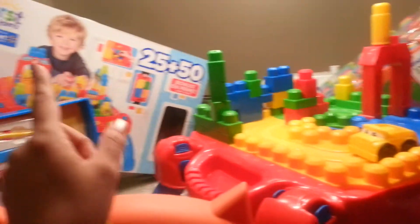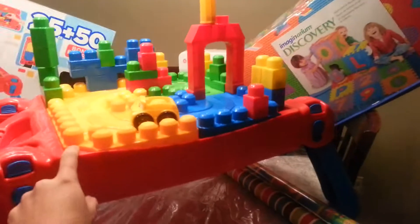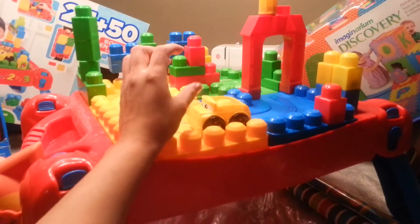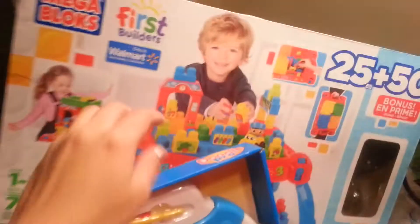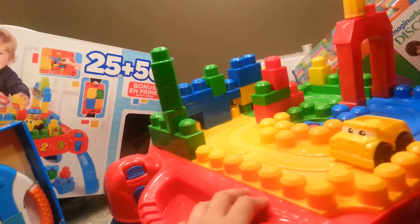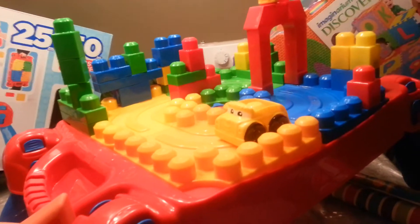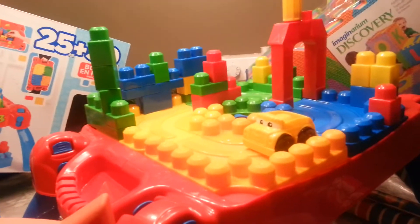First, we bought this Mega Bloks First Builders set — it was $24.99 at Walmart and it's a Walmart exclusive. It has a little Lego-style man that you can sit on here, as you can see. It also has stickers, but I did not put them on because Isaac likes to put things in his mouth and would probably chew a sticker off.